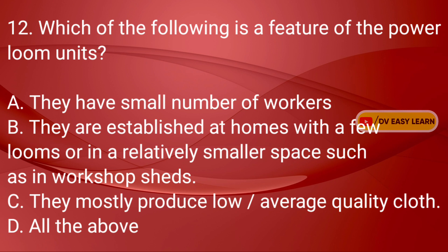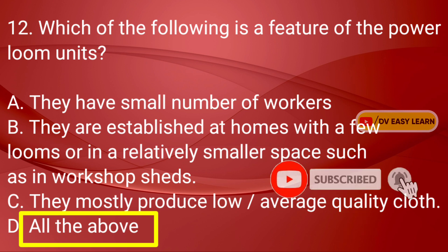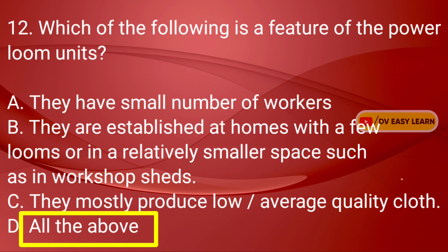Q12: Which of the following is a feature of the power loom units? Correct answer: All of the above — they all have a small number of workers; they are established at homes with few looms or in a relatively smaller space such as workshop sheds; and they mostly produce low or average quality cloth.